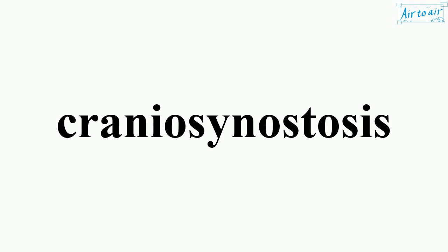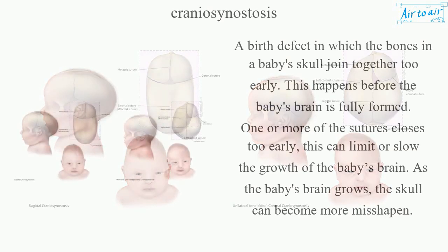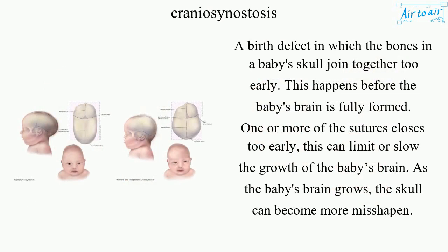Craniosynostosis — a birth defect in which the bones in a baby's skull join together too early. This happens before the baby's brain is fully formed. One or more of the sutures closes too early, which can limit or slow the growth of the baby's brain. As the baby's brain grows, the skull can become more misshapen.